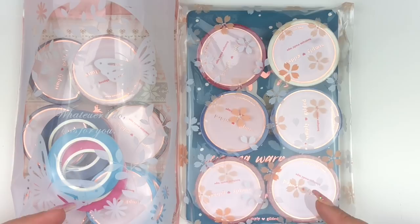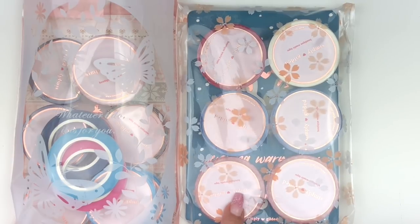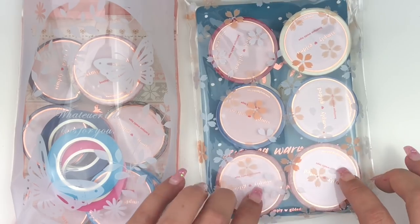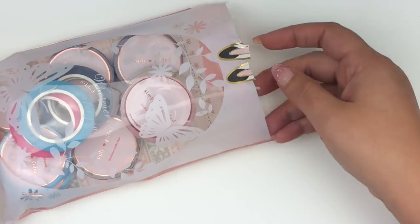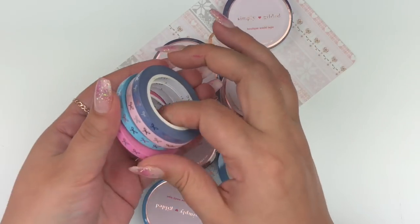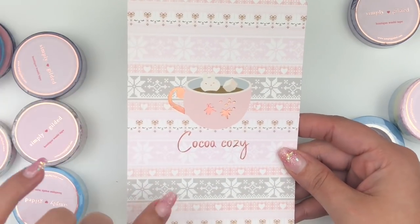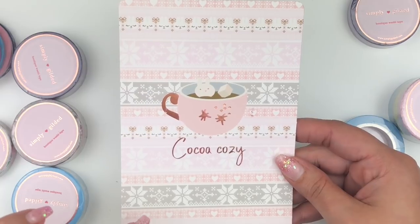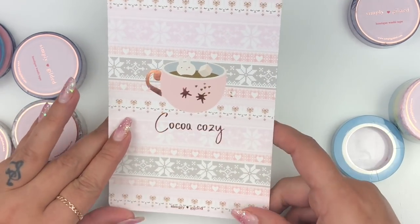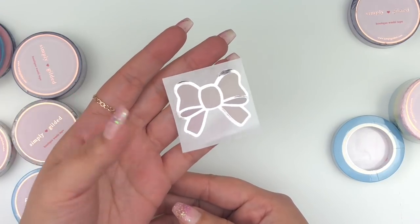Sticking with washi, I have two orders from Simply Gilded. One was my pre-sale for the holidays, and the other was her Christmas release. I haven't used the Christmas one yet since nothing quite matched what I picked up. Starting with the pre-sale order: she included a pretty foiled journaling card in rose gold — I love this pattern, it's similar to her November box. I also got a little bow freebie in neutral with silver foiling, which I think would be perfect for winter.